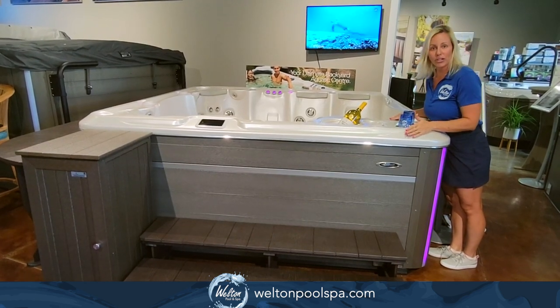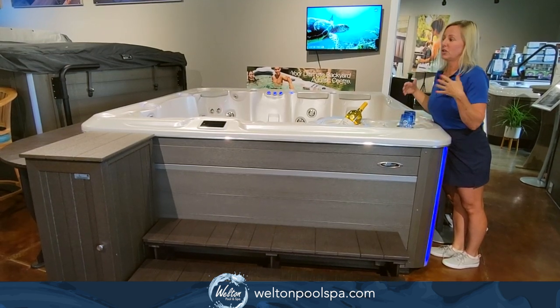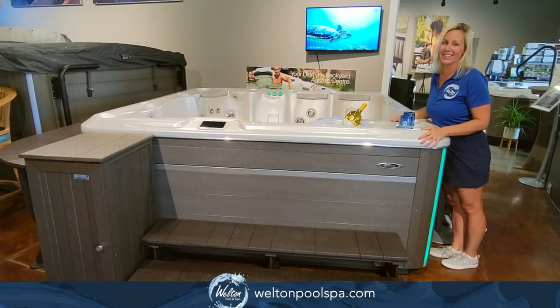That's a thousand dollars in savings, plus we do a five percent discount if you use cash or check. So you're getting tons of savings on this amazing model, which is in stock now — come put your deposit down today.